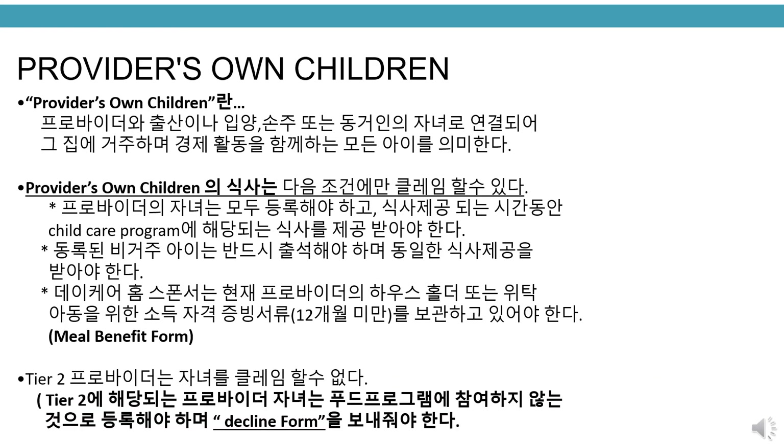Providers own children. Providers own children refers to any children who reside in the household, such as the provider's own children by birth or adoption, grandchildren, or housemates' children who are part of the economic unit. Meals for the provider's own children may only be reimbursed if the following three conditions exist: the provider's children must be enrolled and participating in the child care program during the time of meal service; other enrolled non-resident children must be present and participating in the same meal service; and the daycare home sponsor has a current, less than 12-month-old eligibility document on file for establishing income or categorical eligibility for the provider's household, or for foster children, the meal benefit form.